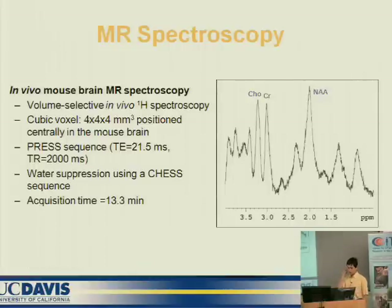We can also use this scanner combined with other MR technologies such as MR spectroscopy (MRS). This was done with the mouse brain, and we can clearly show the spectroscopy peaks.